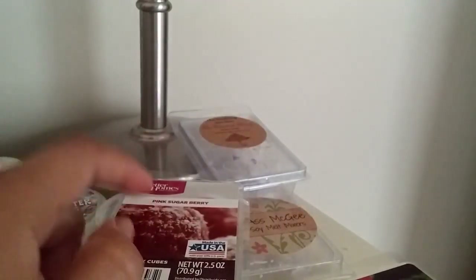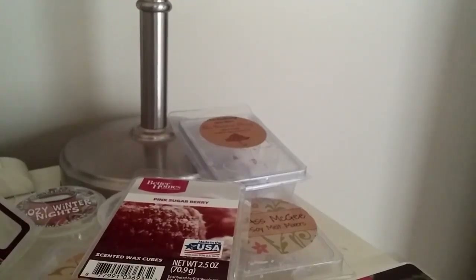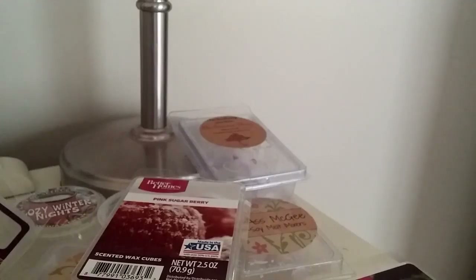And that is it for my empties for this month. I hope you guys enjoyed it. If you did, please give it a thumbs up, subscribe if you'd like, and I will see you in my next one. Bye!